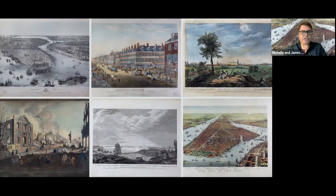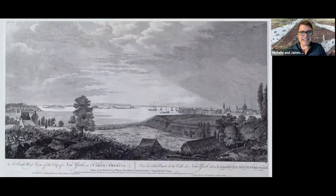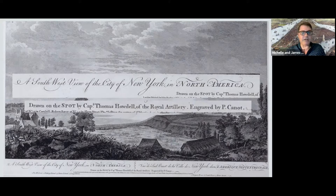Let's start with probably the oldest and go back to the 18th century. This is a view, as it says at the bottom, of a southwest view of the city of New York in North America, drawn on the spot by Captain Thomas Howdell of the Royal Artillery, and engraved by P. Canot — that is Pierre Charles Canot, who was a French-born engraver. He spent his entire career, or at least the important part of it, working in London.